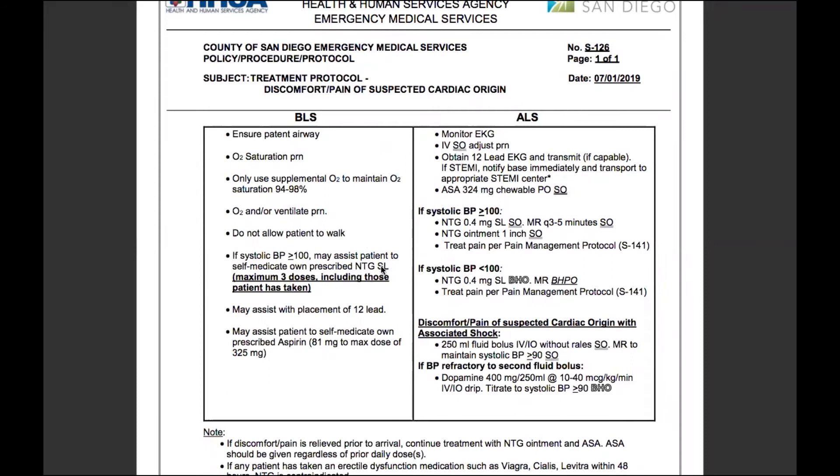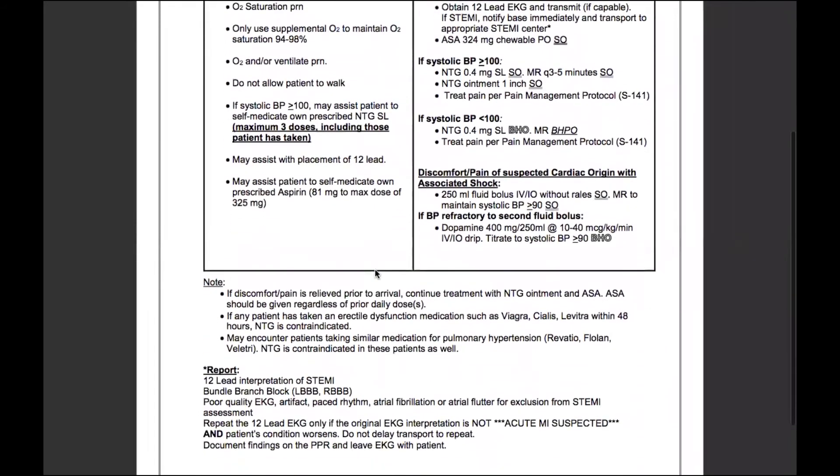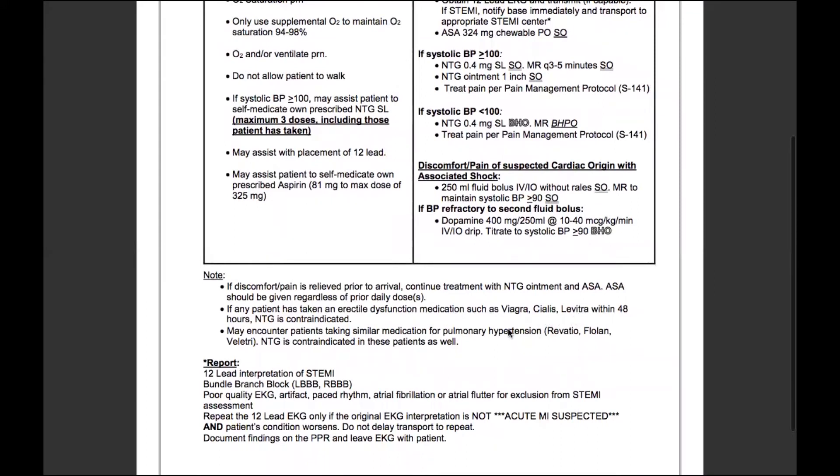Key points to know: the blood pressure threshold, the maximum of three doses as a standing order, the fact that it's sublingual, as well as the three erectile dysfunction medications within 48 hours and the pulmonary hypertension medications — Remodulin, Flolan, and Veletri. You're responsible for knowing all six contraindicated medications, as well as the indications for aspirin, the possible dosages ranging from 81 to 325 milligrams. The dose for nitroglycerin is 0.4 milligrams for sublingual tablets.